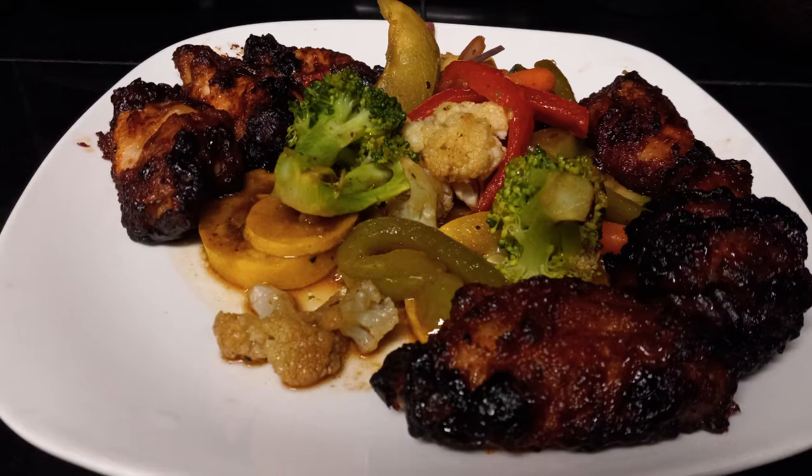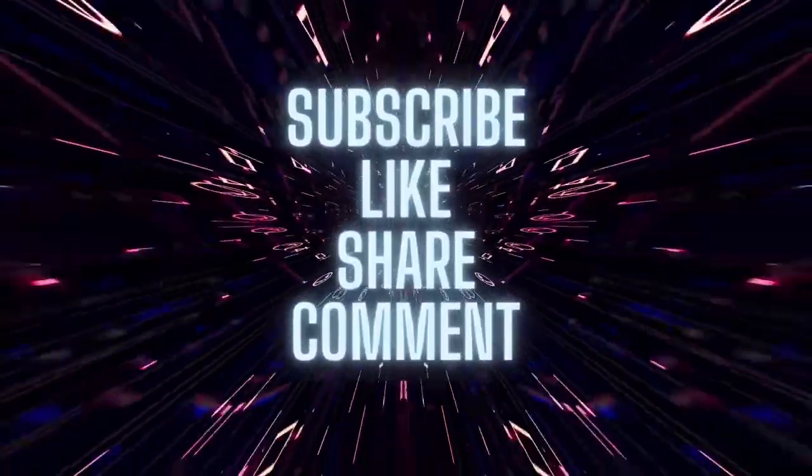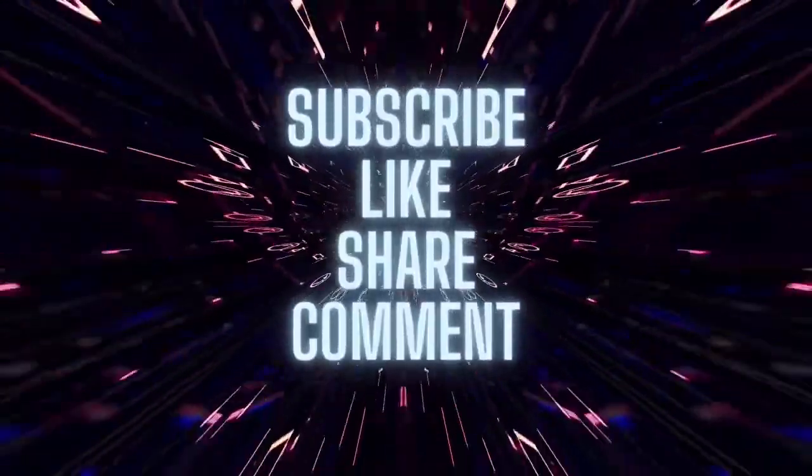Be sure to subscribe, like, share and comment. Until next time, stay focused and reach your goals.